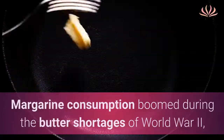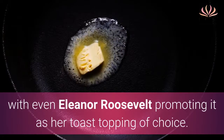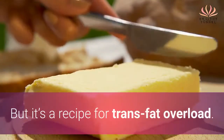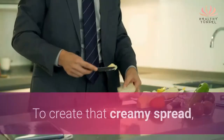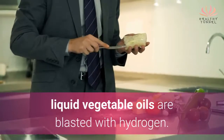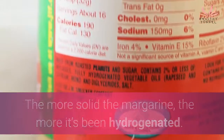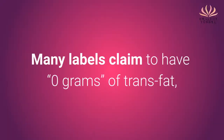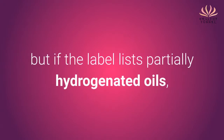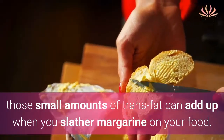Margarine: margarine consumption boomed during the butter shortages of World War II, with even Eleanor Roosevelt promoting it as her toast topping of choice. But it's a recipe for trans-fat overload. To create that creamy spread, liquid vegetable oils are blasted with hydrogen. The more solid the margarine, the more it's been hydrogenated. Many labels claim 0 grams of trans-fat, but if the label lists partially hydrogenated oils, those small amounts of trans-fat can add up when you slather margarine on your food.